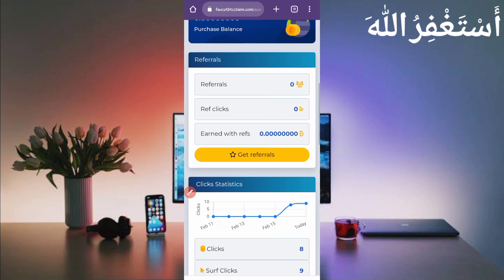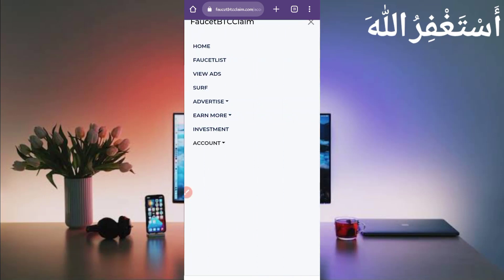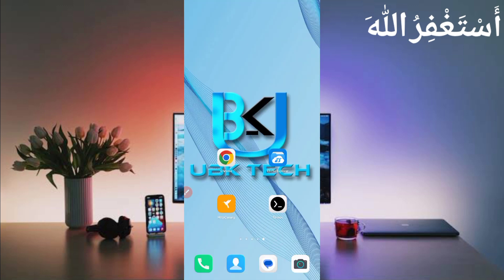Now I will show you how this website works. Click on the menu — this website works on View Ads, Surf Ads, and Faucet. We will run all of these in Termux so you don't need to work manually. You need the script file — the link is given in the description. Go to the article, click the script button, and the script will download. Also click on any one ad to help us financially. Then go back and open your file explorer app.